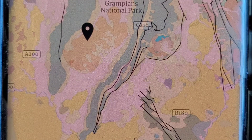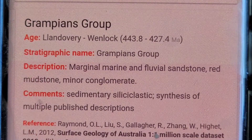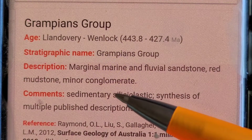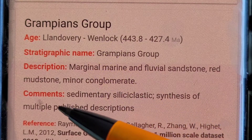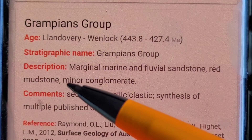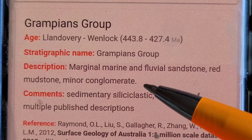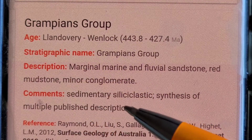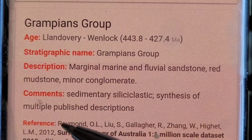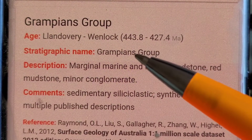There's not that much granite I can see in Victoria — most of it's granodiorite. So this is the alluvium, and the Grampians group: marginal marine — so that's off the continental shelf — fluvial sandstone, so river sandstone, red mudstone — that would be more deeper waters — minor conglomerate, which is pretty much close to the source of where the rock comes from. So you get really inland conglomerate, to mudstone which is the deep ocean, sedimentary siliciclastic. The age is 443.8 to 427 Ma — so that's Ordovician.